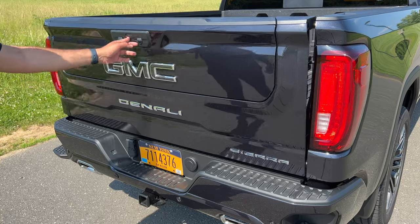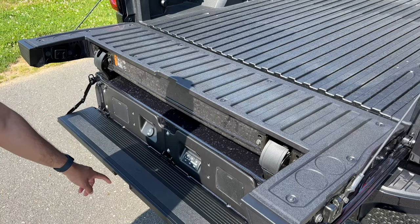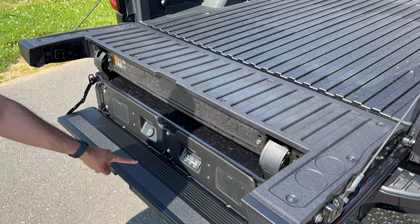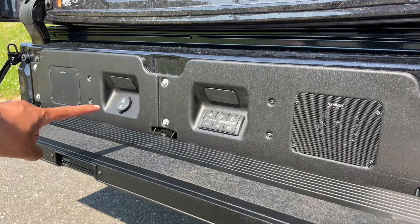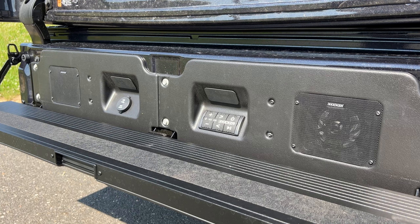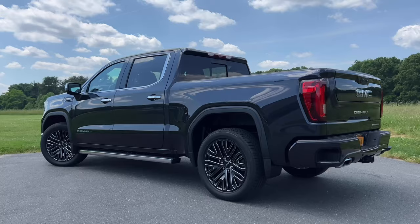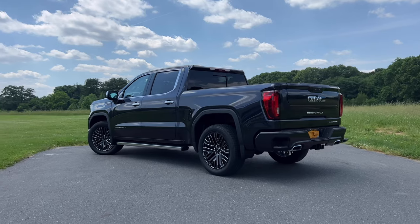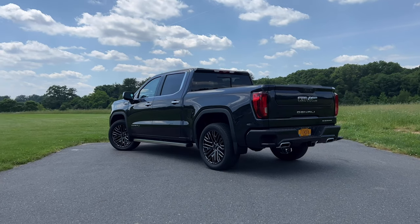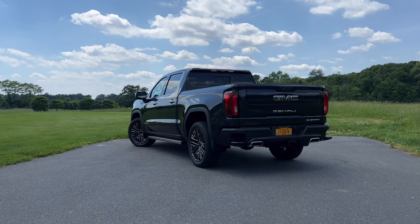The coolest thing though is if you push both buttons, the tailgate will drop down and you can fold this part down — and check this out — you have a whole Bluetooth speaker setup, so you can use this as a sound system for your next tailgate party. That is really, really cool. You can also pull this handle here and use this area as a step to hop into the tailgate. Now keep in mind, if you want the Denali or the Denali Ultimate, you will have to get it in this configuration with four doors and a five-and-a-half-foot bed. If you want a longer bed, you will have to step down to the lower trims of the Sierra.